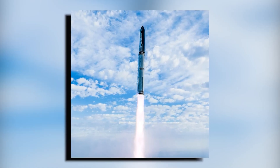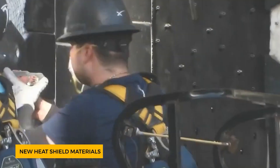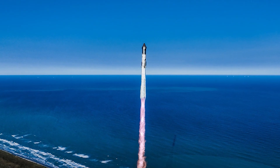What makes this launch so special? It's the incremental improvements. Each flight builds on the last, with changes like testing new heat shield materials and pushing the vehicle's limits. The success of Flight Test 6 has set the stage for the next generation of Starships.